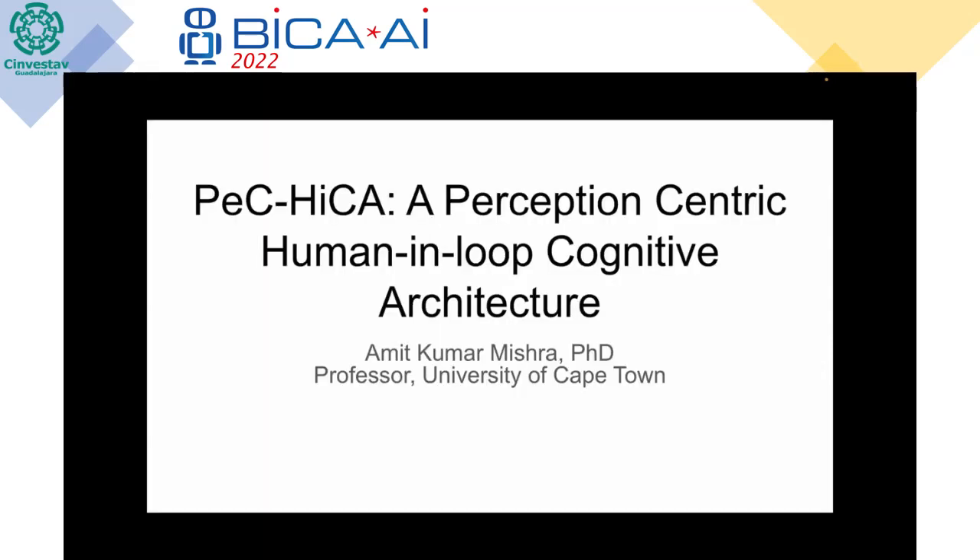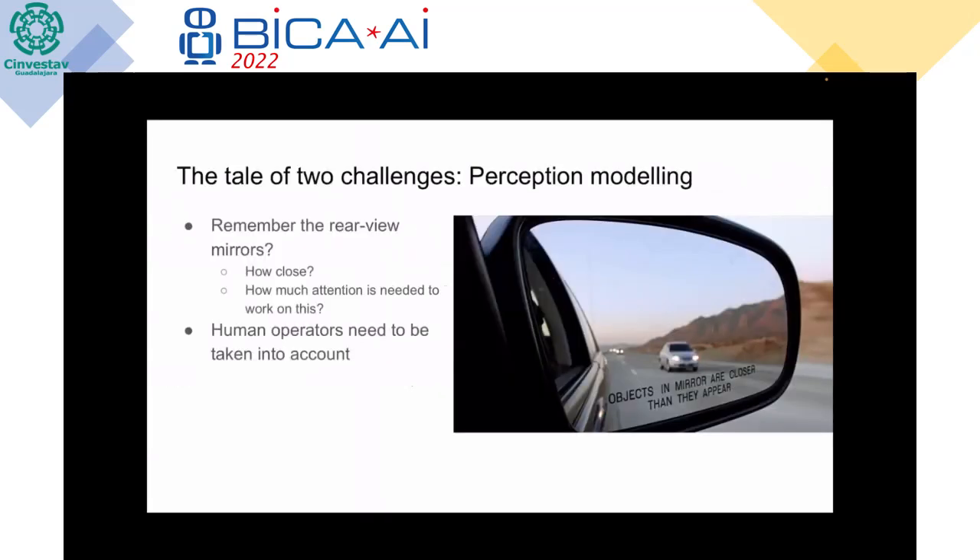Thanks for attending the talk. I'm Amit Mishra, a professor in the electrical engineering department at the University of Cape Town. In this talk I will present some preliminary work on an interesting architecture which we have been working on, which has been inspired by the brain.